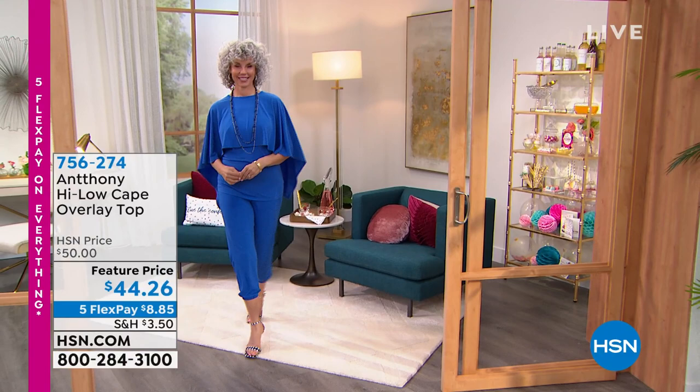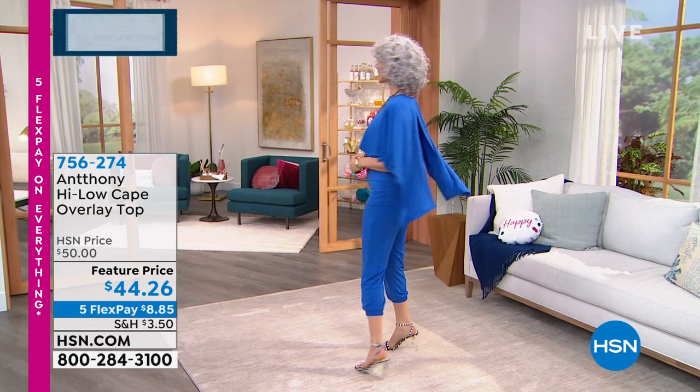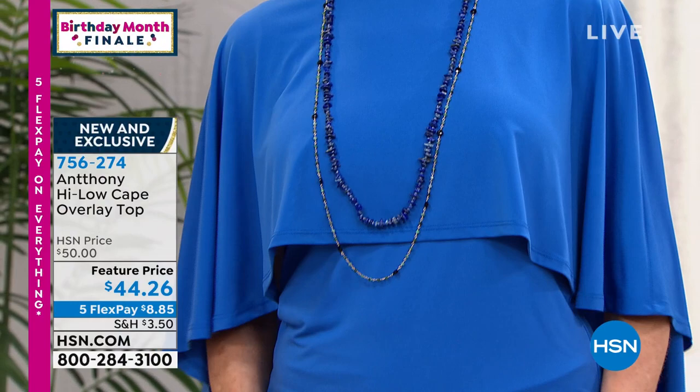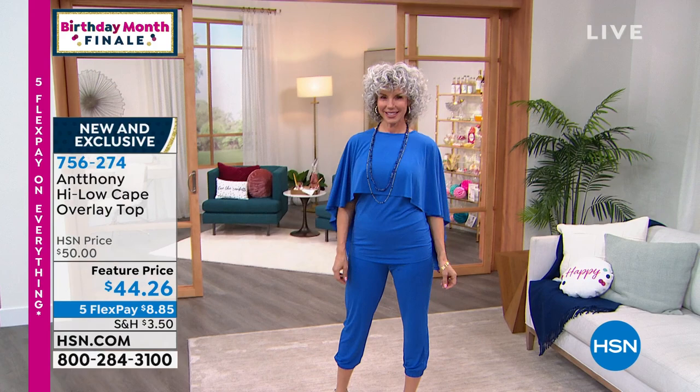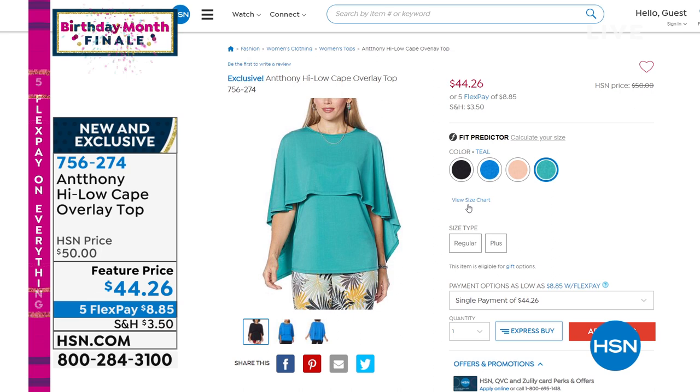Look at how beautiful this is — the high-low cape overlay top that Christine has on. It's all one beautiful piece. You slip it on and you've got a little bit of drama, a great look, a new option for you. That one is brand new, so you're seeing it in cobalt, but it also comes in black, peach, and teal. It's a feature price and it's on Five Flex, and I should say everything is on Five Flex, which makes it even easier to pick up a few new pieces.